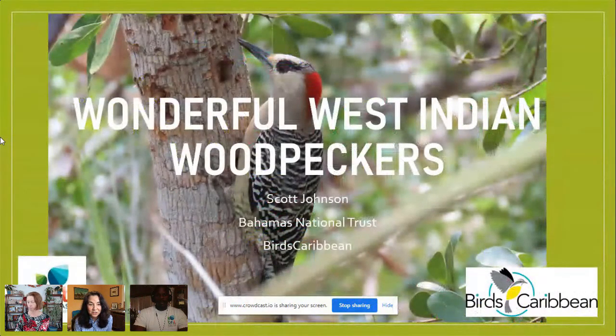Without further ado, I'll turn it over to Scott Johnson, who will share his knowledge about West Indian woodpeckers. Get ready for some quizzes along the way. Thank you so much, Lisa and Christine. I am excited to talk about this very special bird called the West Indian woodpecker. Many of you across the Caribbean may have heard or seen a woodpecker. This is a very special bird, and it's also a bird that is of concern, especially in places like the Bahamas.